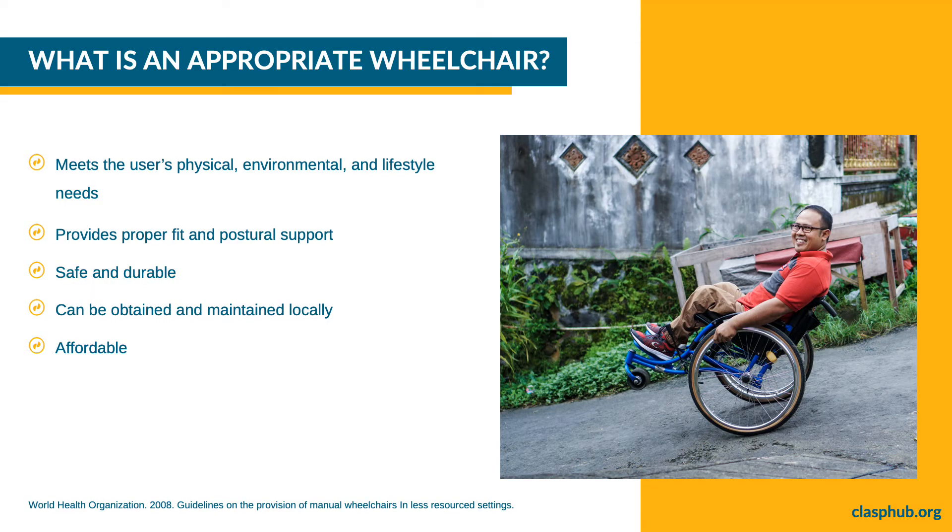An image shows a man smiling while doing a wheelie in a wheelchair on a paved road. The title reads: What is an Appropriate Wheelchair? An appropriate wheelchair is one that meets the user's needs and environmental conditions, provides proper fit and postural support, is safe and durable, is available in the country, and can be obtained, maintained, and serviced locally at the most economical and affordable price.